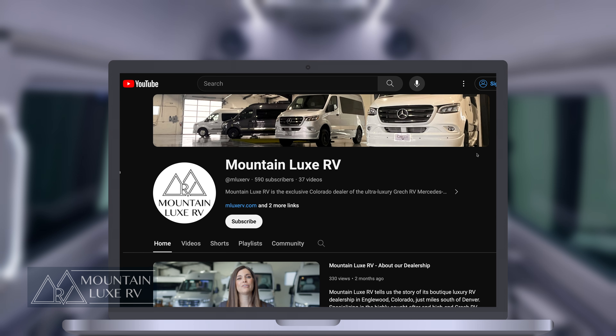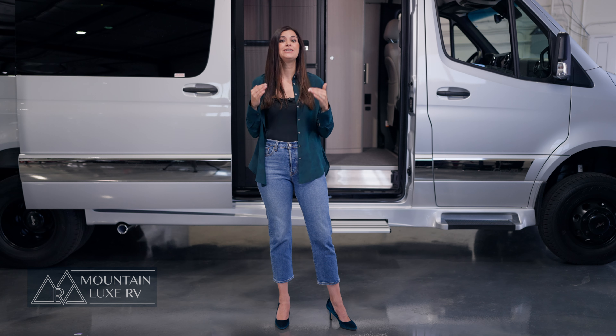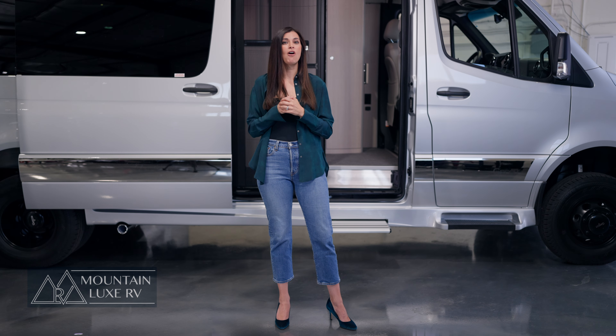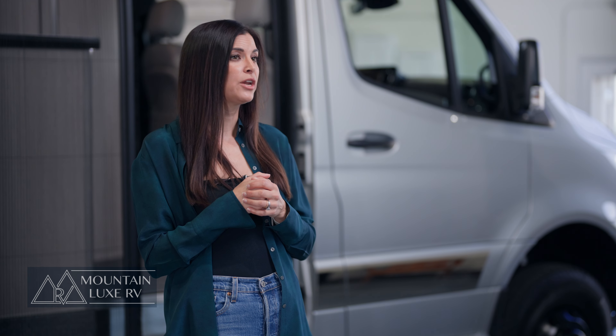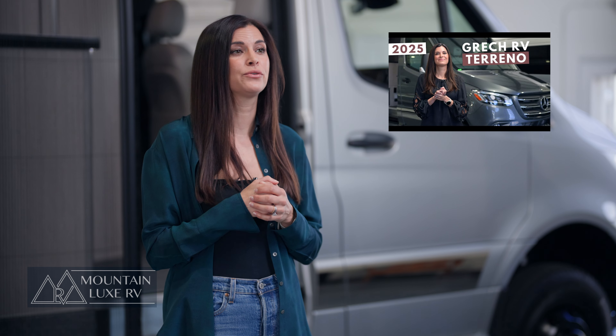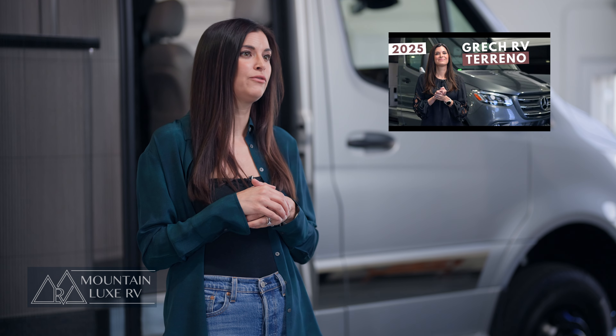We did a video a few months back with a more comprehensive overview of the 2025 Torino model, so today we're really going to focus mostly on the interior of the new twin bed floor plan. If you're looking to learn more about the Torino model in general, take a look at our video on the 2025 Torino, which mostly features the other Torino tour floor plan.